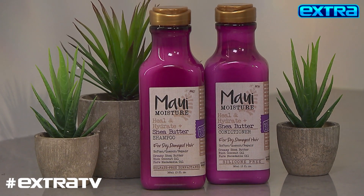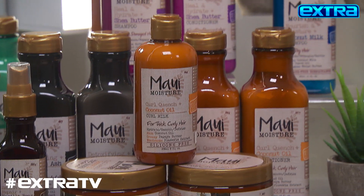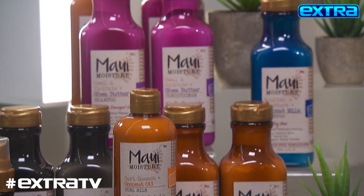I would definitely suggest the Maui Moisture Healing Hydrate Shampoo. I love it because it basically restores the hair's health. The aloe vera juice is the main ingredient throughout all the products. It's not tested on any animals, it's sulfate-free, it's paraben-free.